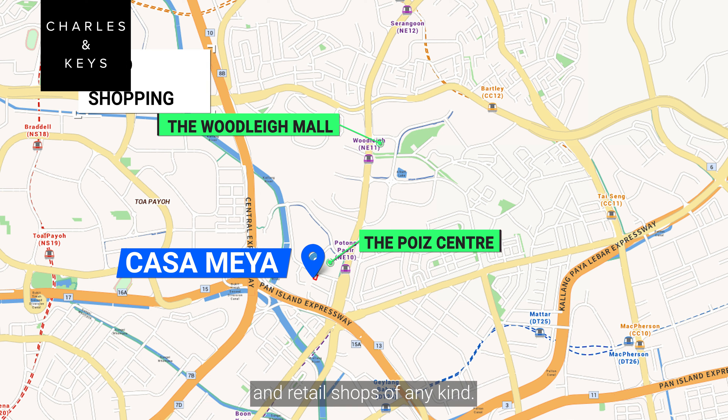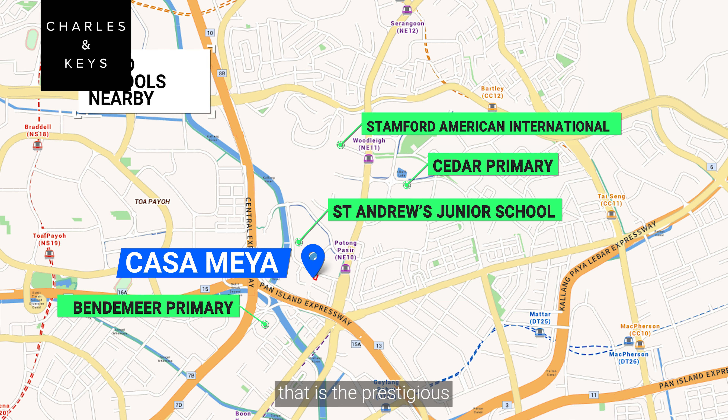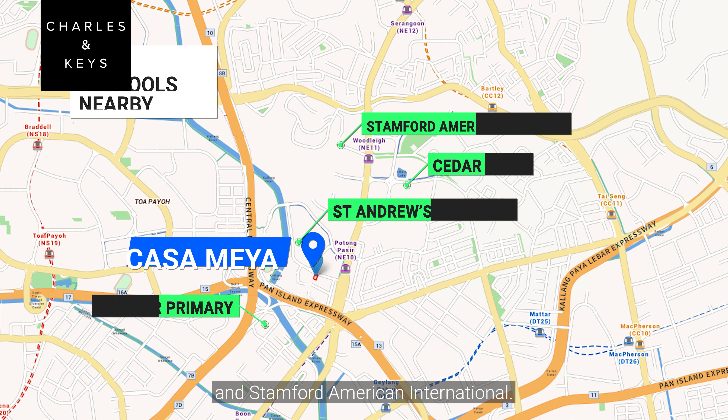Parents will also be pleased to know that within 1km, there is the prestigious St Andrews Junior School, Vandermeer Primary, CHIJ Primary, and Stanford American International School.